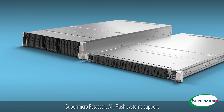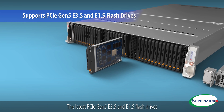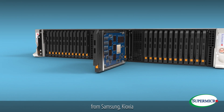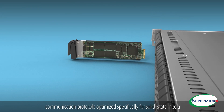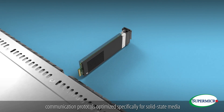What's better? Supermicro Petascale All-Flash systems support the latest PCIe Gen5, E3.S, and E1.S flash drives from Samsung, Kioxia, and other leading drive vendors, with the new form factors and communication protocols optimized specifically for solid-state media.